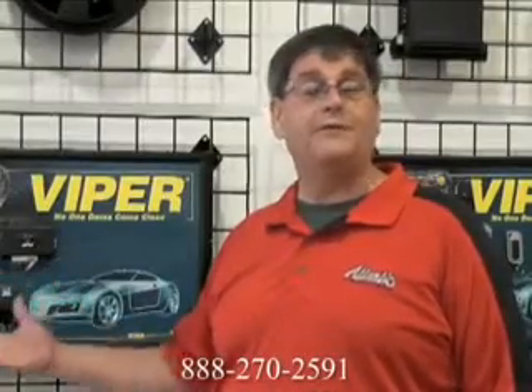We have remote starts for most makes and models. From the simple remote start just to start your car, lock and unlock your doors, to the alarms with remote start that give you full protection and remote start.